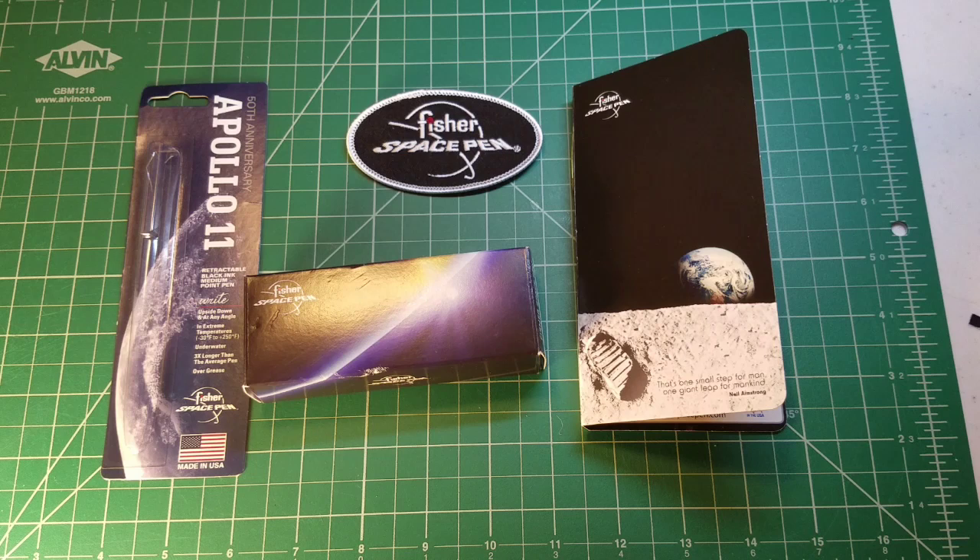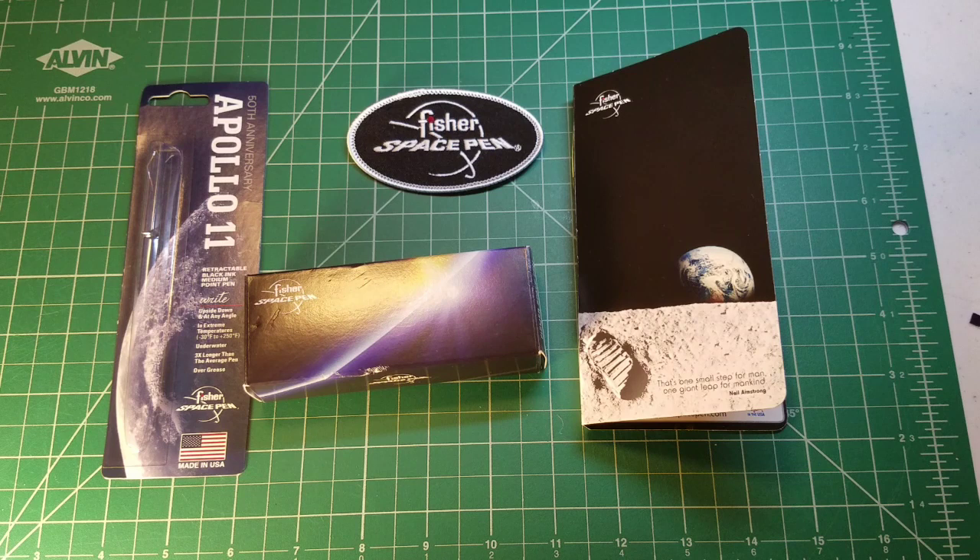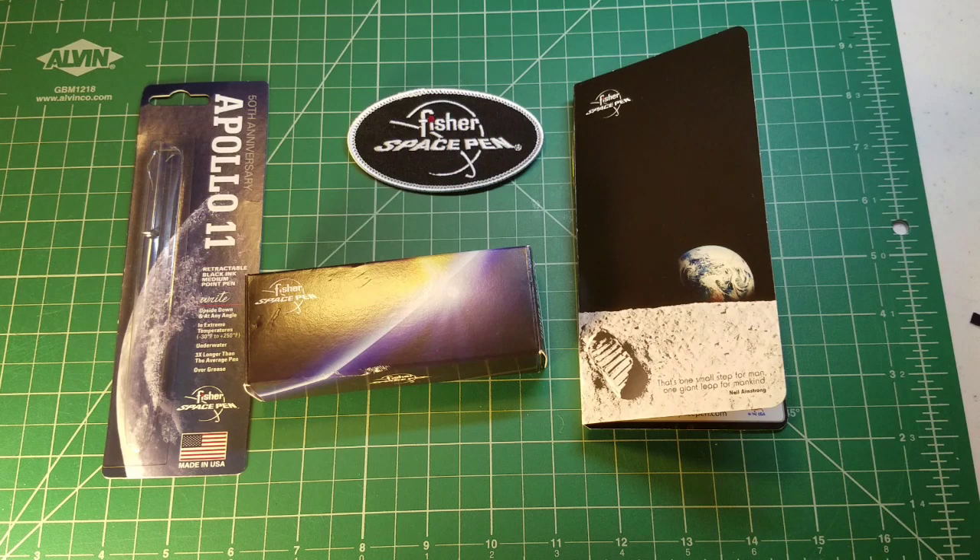Hey everyone, welcome back to Clutch Situation. I was lucky enough to travel to Las Vegas to visit my best friend a couple days ago, and while I was there he surprised me with a trip to Fisher Space Pen. What you're going to see here in a few moments is a couple of clips that I shot while we were at Fisher Space Pen. You're going to hear some people speaking in the background — the office was pretty packed and it was elbow to elbow in there — but I thought I'd share the video footage and then we'll come back and take a look at all the cool products I got. Thanks for watching and stay tuned.